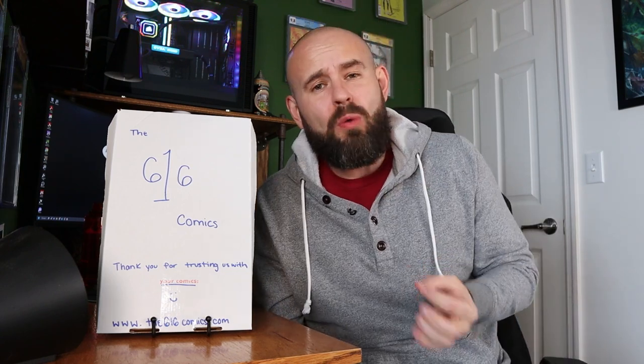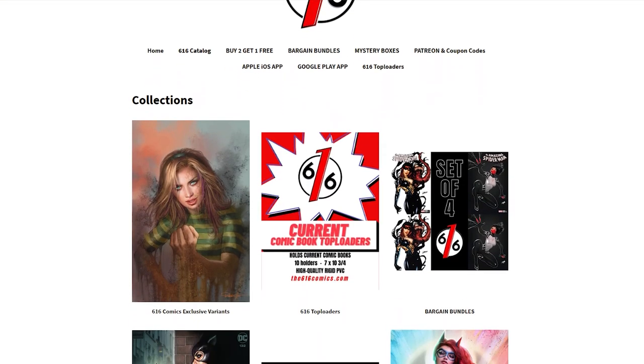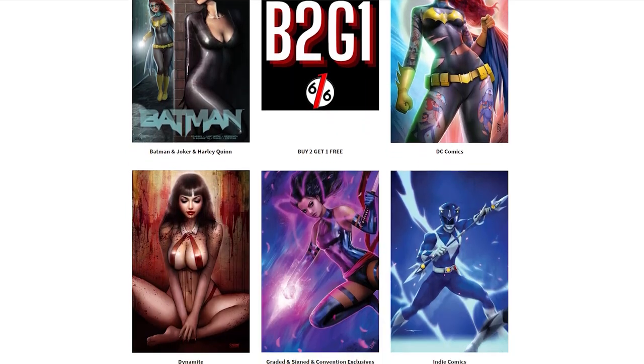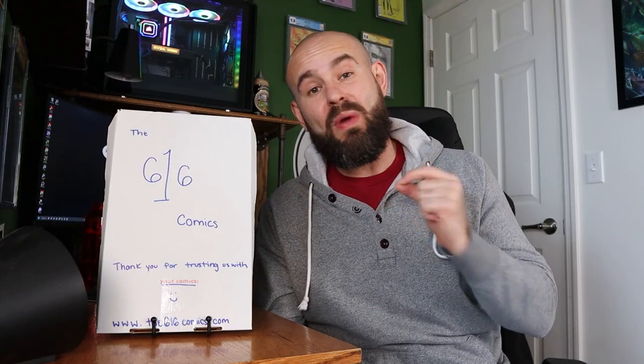I haven't done one of these in a very long time. I normally do not enjoy mystery boxes because I like to know exactly what I'm spending my money on. But my buddy Cole from Cole's Comics joined the Patreon group over at 616 Comics, I took a look at their variant covers and I fell in love — there were so many exclusive covers on their site.